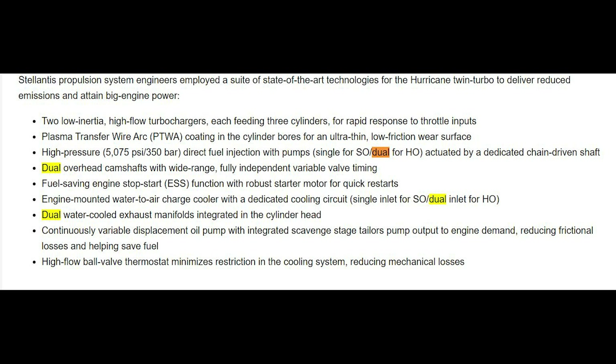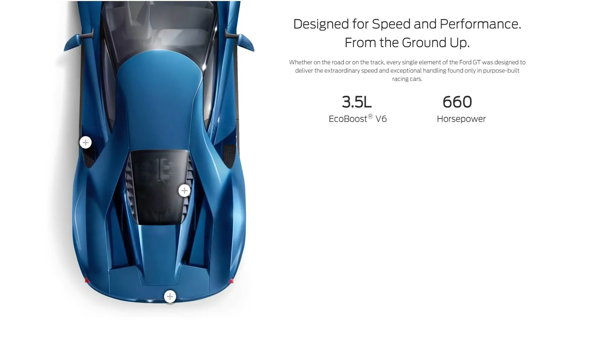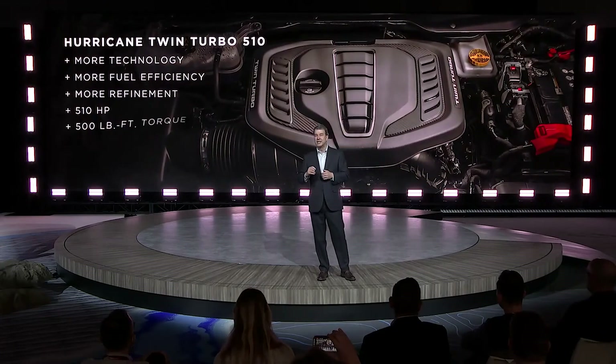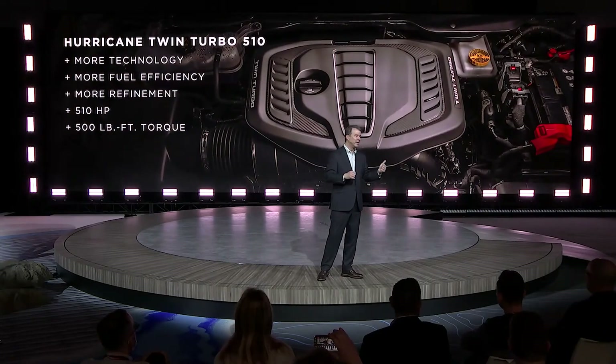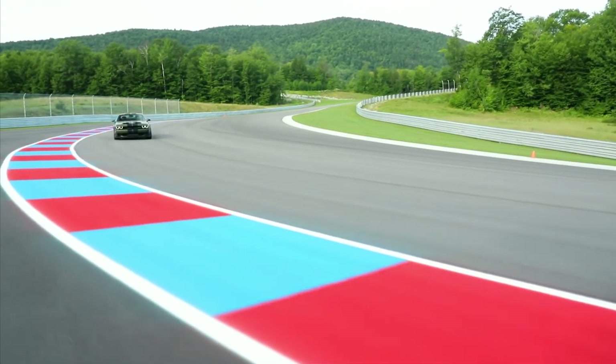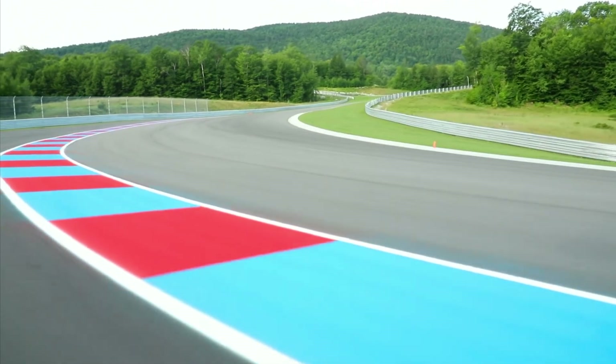I noticed in the press release that the standard Hurricane has a single fuel pump while the high output version has a dual fuel pump system. Maybe this secondary fuel system fixes the same issue Ford found, or maybe it's just there to crank up power like Ford did with the 660-horsepower Ford GT EcoBoost engine. The jury is still out on these Hurricanes — I don't see any major advantage going with them over the Hemi. It just comes down to preference: do you want the V8 sound or not?